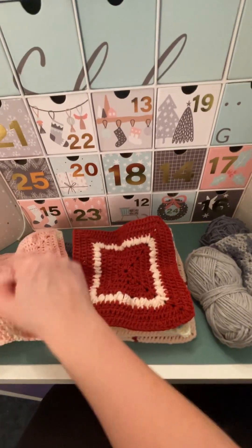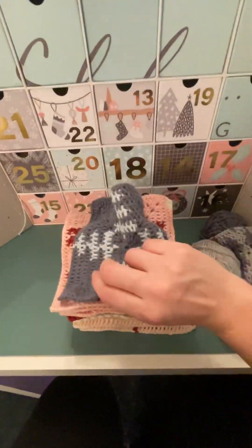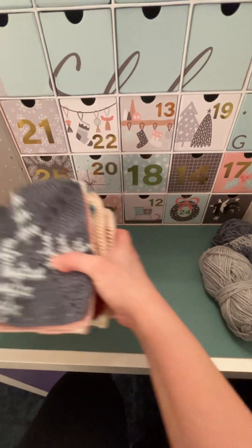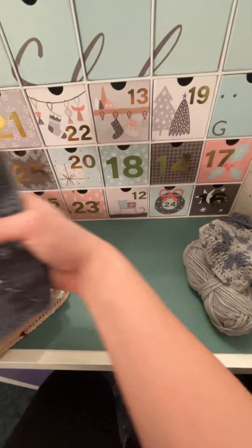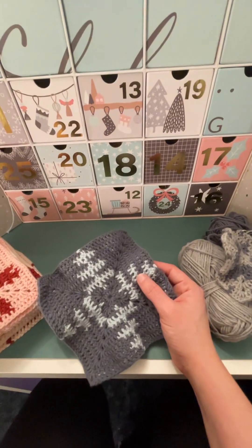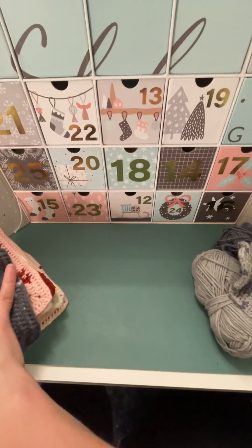I've mainly done the pinks, but I've got a couple of the blues in there as well, and those are coming together really nicely. I am only up to day 12, so it's going to take me a little while. But I have thoroughly enjoyed the process. This sort of tapestry style I'd never done before, so I'm really pleased with how these are turning out. The main stitch used is just a treble crochet, which I was familiar with, but the swapping colours was new to me.